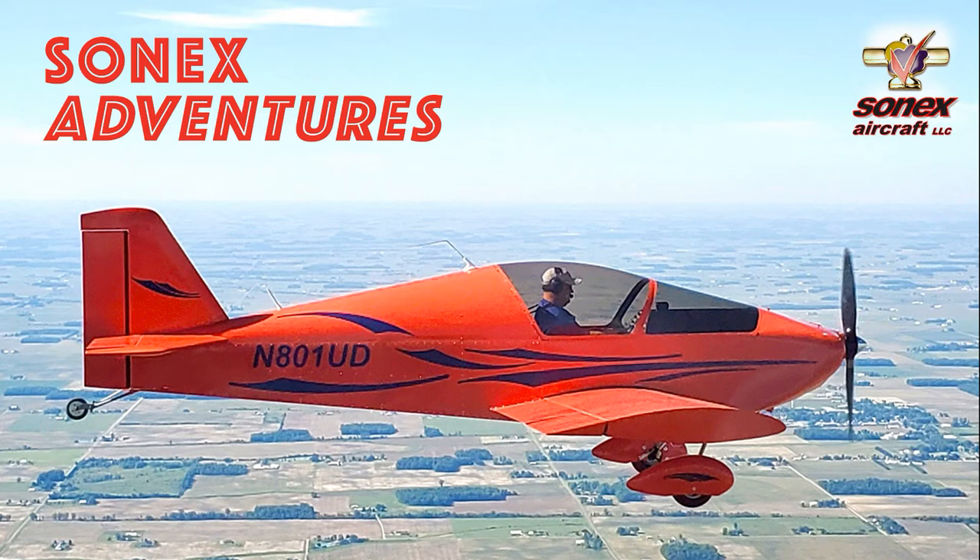Welcome to Sonex Adventures. We're not affiliated with Sonex Aircraft in any way, and this is not a paid promotion or endorsement of the product. Hey YouTube, John here with Sonex Adventures. Thanks for joining today.